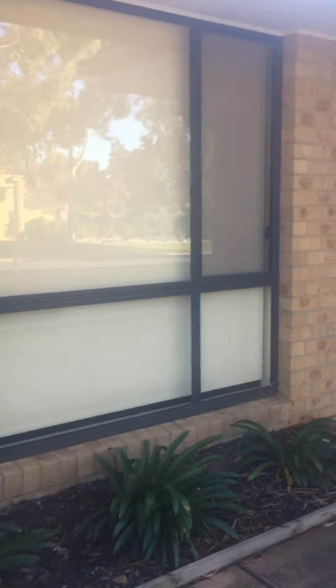Welcome to LJ Hooker. We are showing you number 10 Tiffany Walk in Point Cook. This is a beautiful house in Century Lake. We are walking up now — this is the double garage and this is the front.